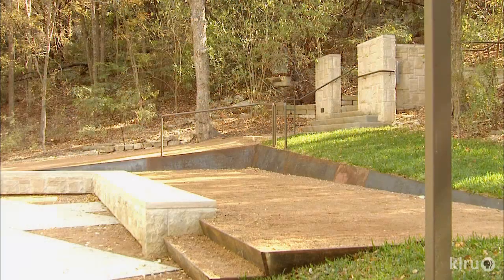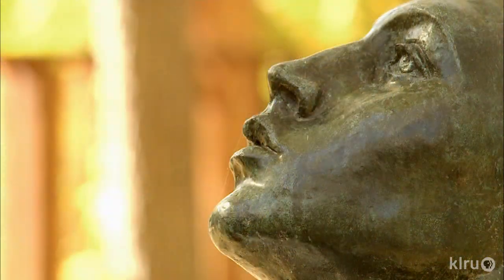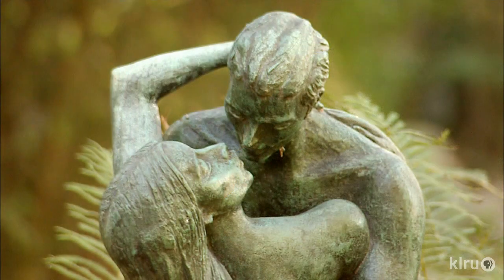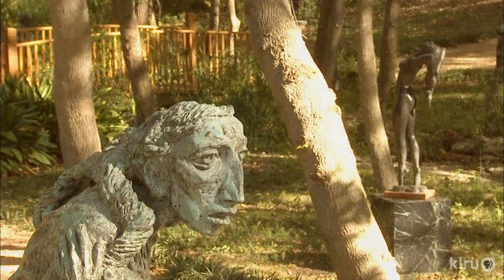D-Crane's design corrected structural and hillside erosion concerns, but its visual intent was to salute Charles Umlauf — a salute that happens every day where visitors find solace and inspiration from Umlauf's sculptures under the trees.